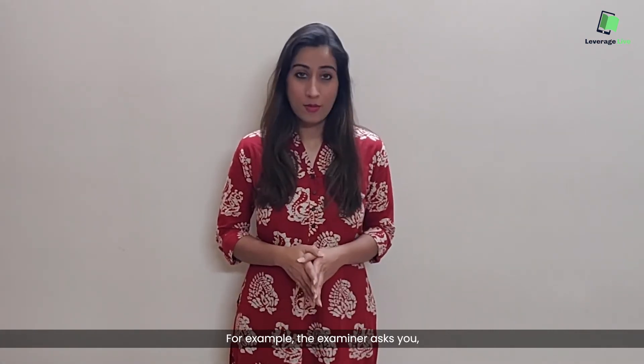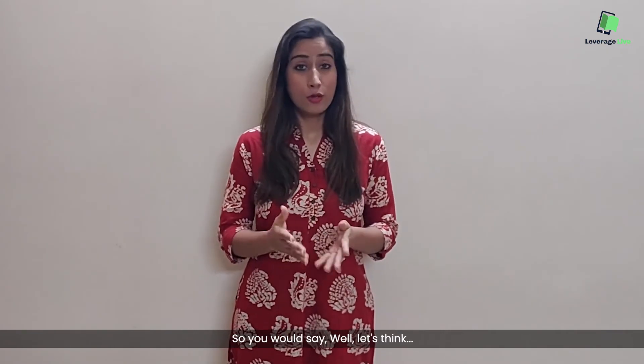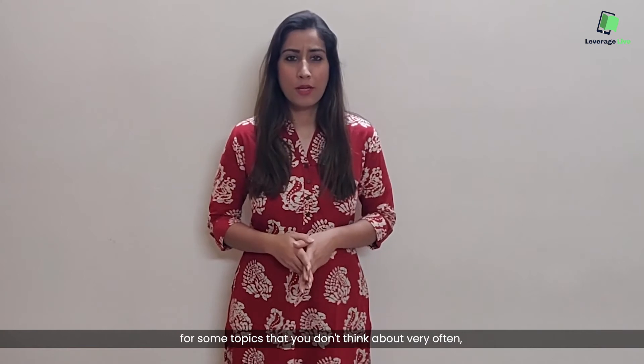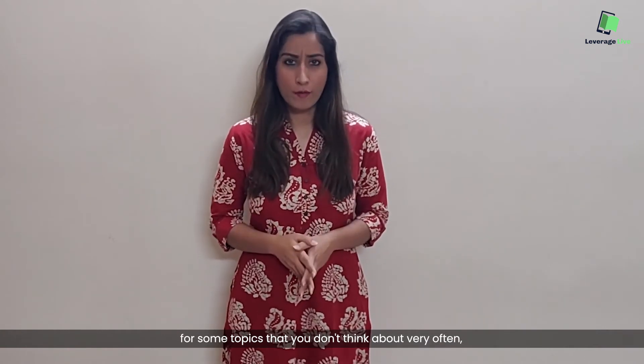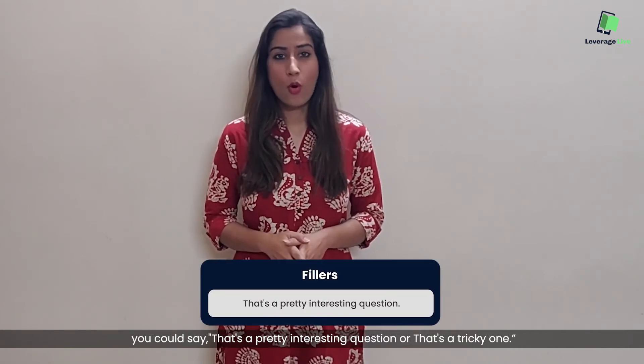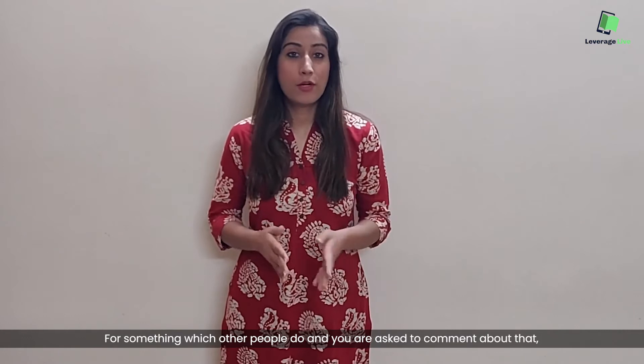For example, if the examiner asks you 'why are online businesses flourishing these days?', you would say 'well, let me think' and then give your answer. For some answers which are quite complicated, or for some topics that you don't think about very often, you could say 'well, that's a pretty interesting question' or 'that's a tricky one'.